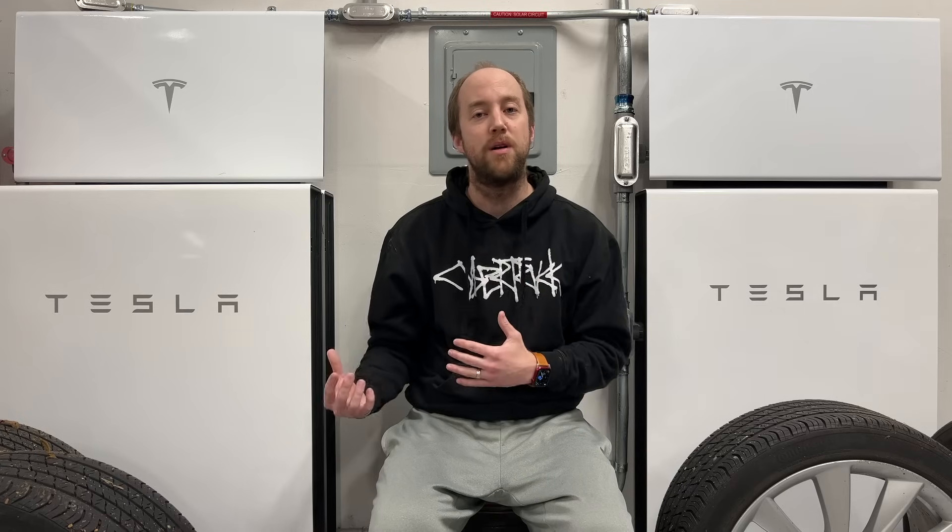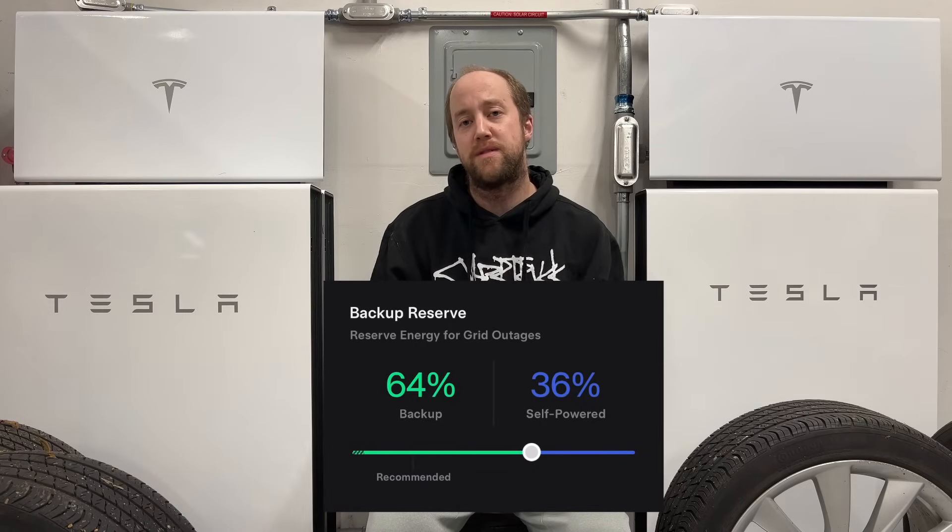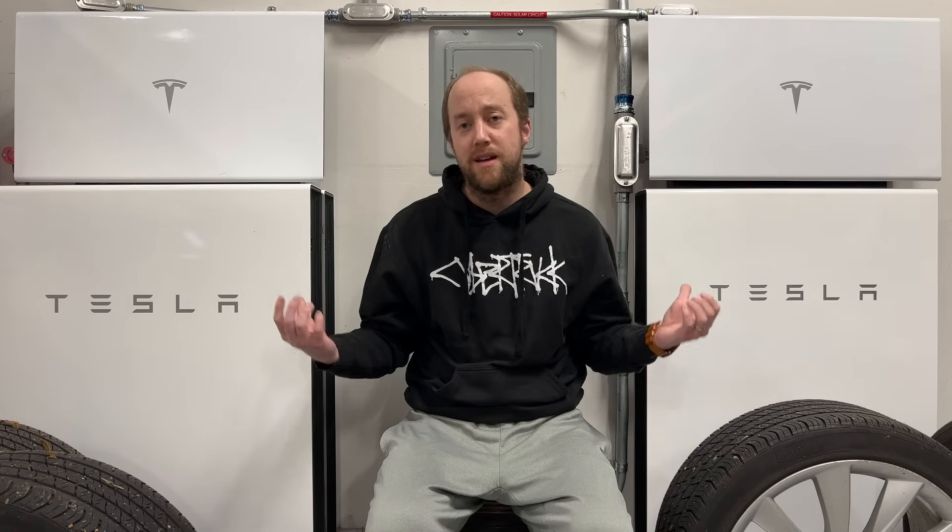So I wanted to try something a little bit different starting at the end of November and into December. What I decided to do was set our backup reserve to 60% backup and 40% self-powered. With three Powerwalls here at 13.5 kilowatt hours each, that leaves us about 16 kilowatt hours for self-powered mode and about 24 kilowatt hours for backup protection.